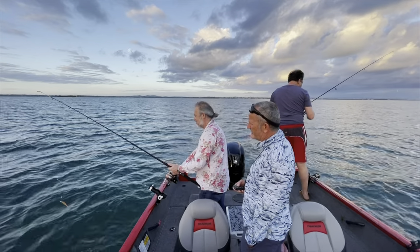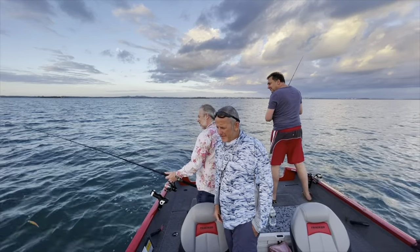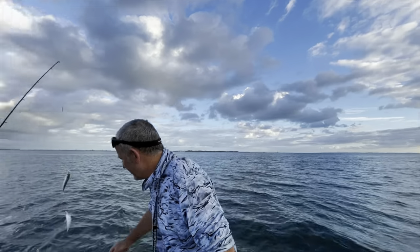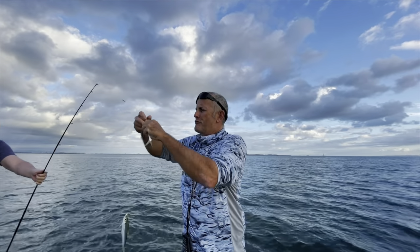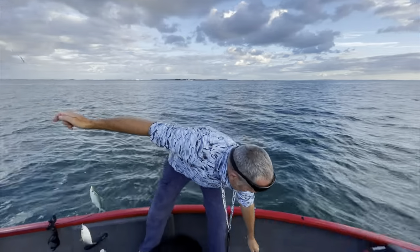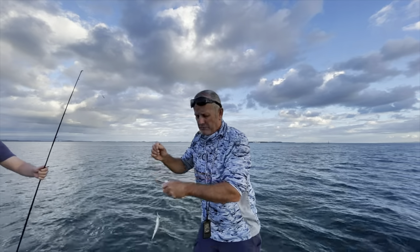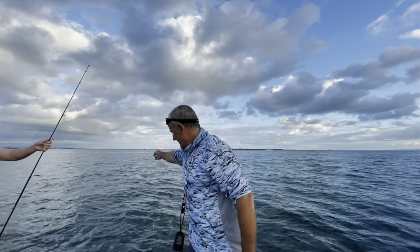They're both gone — one's been bitten off and the other one too. Marcus is finally getting the hang of this. Look at this — a nice string of herring! I just need Mark to get his bait out because he's going to get smashed in a minute too. Nice work, get him back out again.